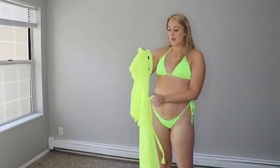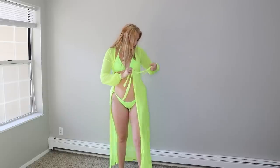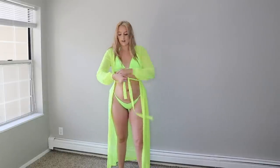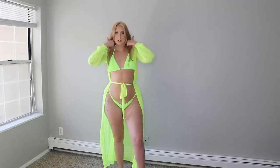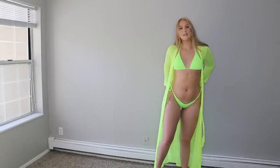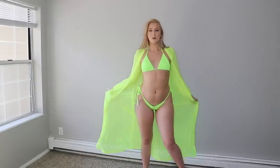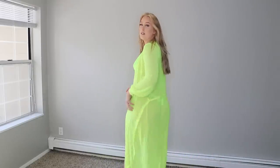They sell the swimsuit top and bottoms separately, and then as soon as I saw this add-on coverup I had to get the whole set. This is a whole neon vibe — I need a vacation. It has these little belt-loop details so you can create more of a figure, and then you just tie it in the front. How freaking cute is this? This would be perfect for a picture — I'm obsessed. I'd get this in multiple colors. I got the medium in the top and a large in the bottom.